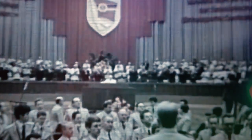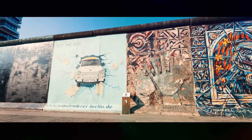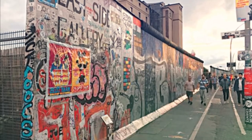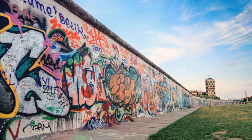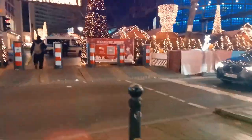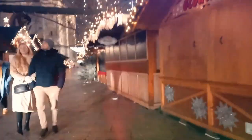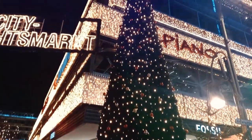Today, it is remembered as a symbol of hope and freedom, and its remnants can still be seen throughout the city of Berlin. The East Side Gallery, a stretch of the Berlin Wall that has been turned into an open-air museum filled with colorful murals and street art, is a popular tourist attraction and a testament to the power of art and creativity to bring people together. In the afternoon, take a break from history and visit the bustling Kurfürstendamm shopping street, where you'll find a wide range of high-end stores and boutique shops to browse.